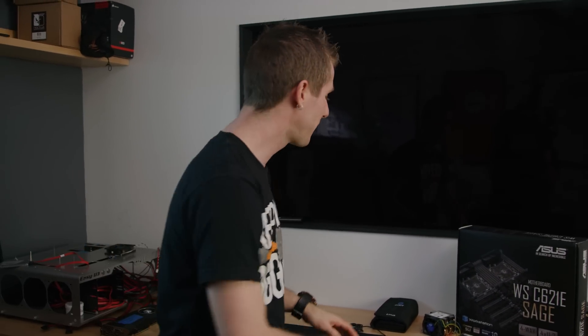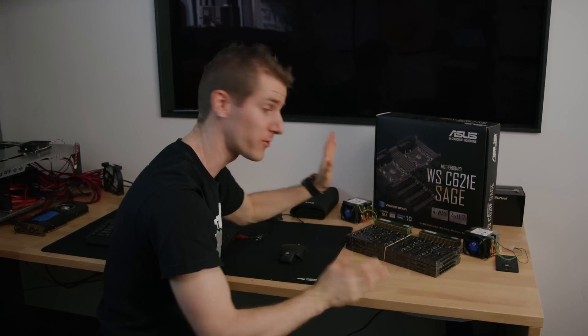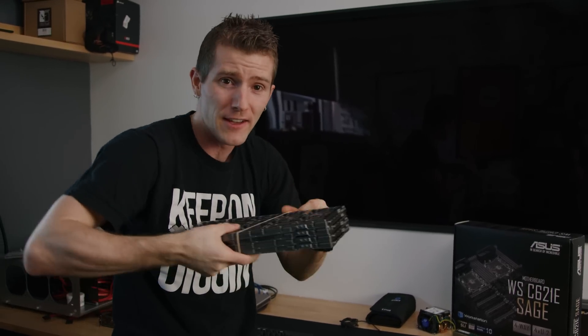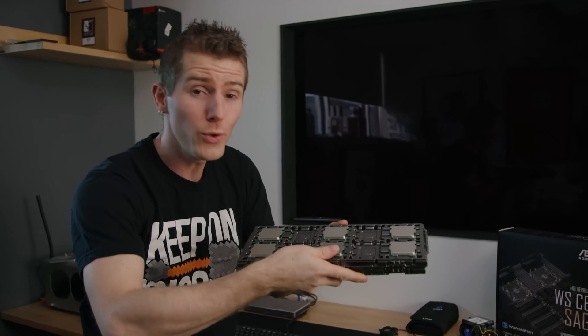We are back at it again with another crazy core count system. Intel sent over this care package with some insane stuff in it. We've got an entire tray — technically it's only 60% full — of their new Xeon W chips for workstations.